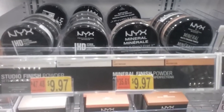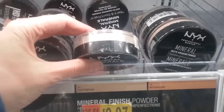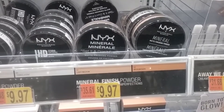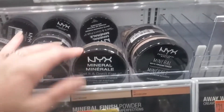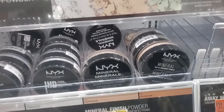Going through some mineral powders and I'm kind of interested in seeing how they work as finishing and as foundation. I'm gonna probably pick up one of these NYX mineral finishing powders and then also maybe a Neutrogena, and see if there's any other powders that might work.